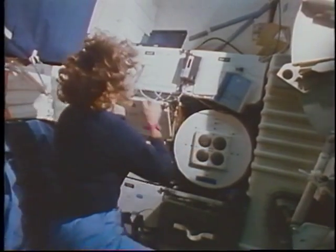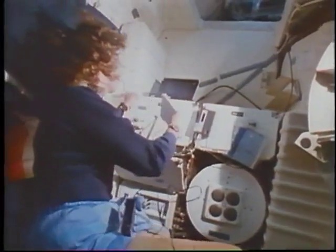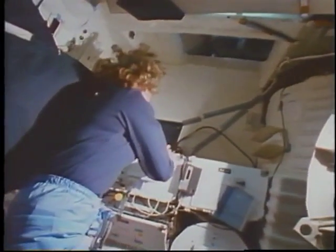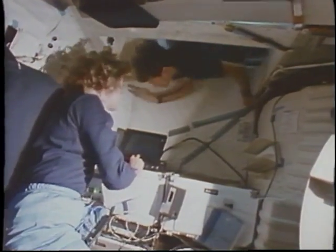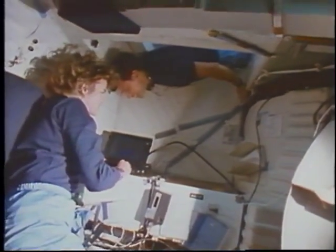Shannon was also busy setting up for the PM experiment — the polymer morphology from 3M Corporation — and that experiment worked pretty nicely. We had a little bit of an initial problem with it, but once again, with the help of the ground and working all together as a team, we were able to troubleshoot the problem and come back with some solutions for it.